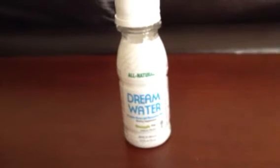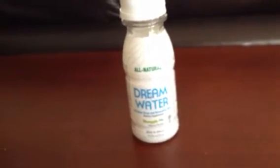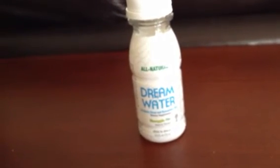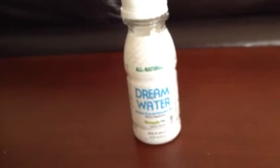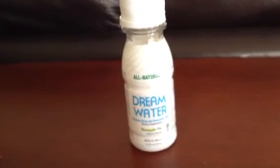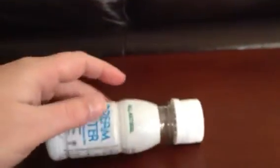I was really hyped up about it. Now, I'm not sure if it's Dream Water's fault, but after taking this product, I woke up about every 30 minutes. To say the least, there was a lot of coffee the next morning. So with a heavy heart, I have to say I'm not a fan of Dream Water.